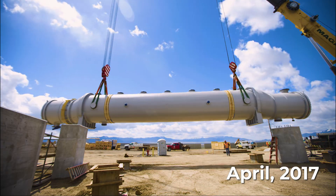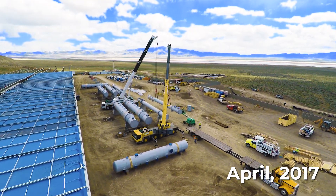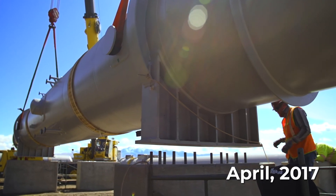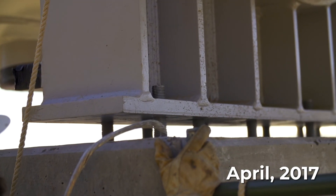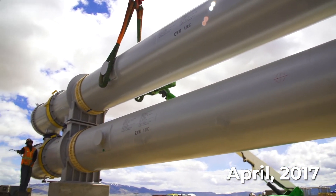In the ORMAT binary design, the geothermal fluid is kept separate from the working fluid in the turbine, enhancing the life of the turbine and the geothermal resource. Longer plant life, reduced life cycle costs, and the seamless integration of equipment are just a few of the benefits our customers enjoy with ORMAT equipment.